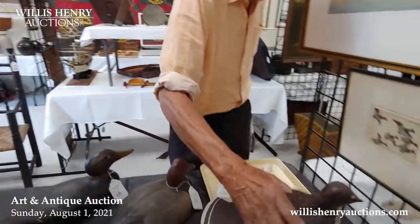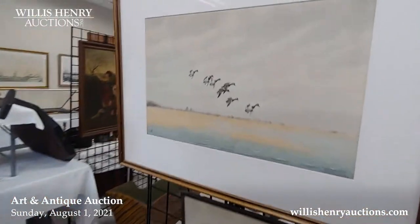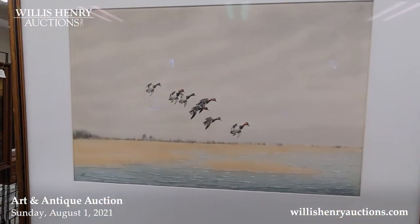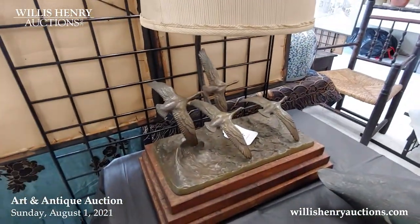We've got some nice prints, a good watercolor, and a bronze lamp with geese coming in.